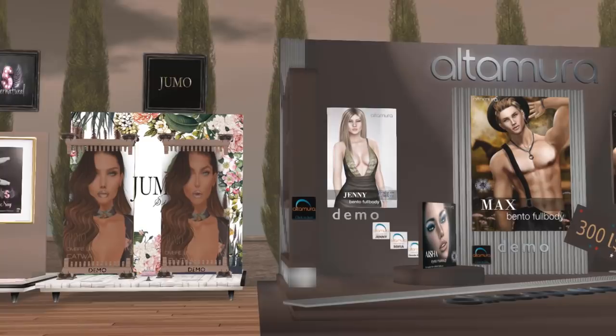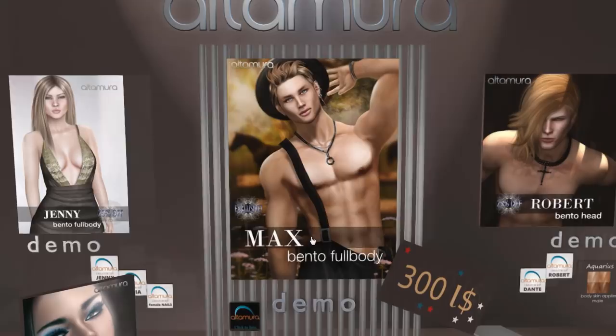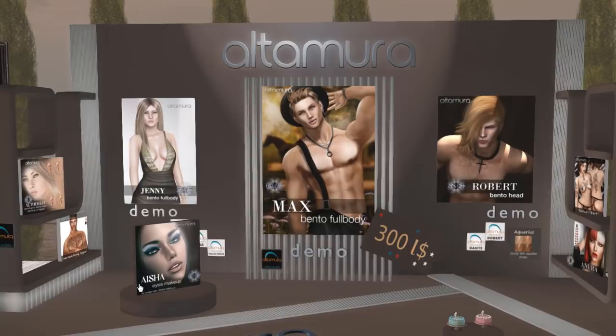Altamira is another sponsor of this event and their new exclusive is the Max Bento Full Body — it's only 300 Lindens. Try a demo out — the demo should be free. They also have other Bento parts in the store as well that you can check out.